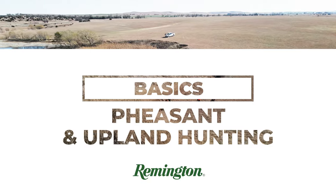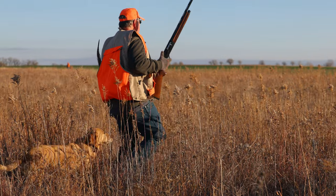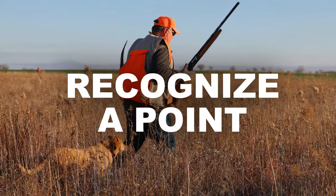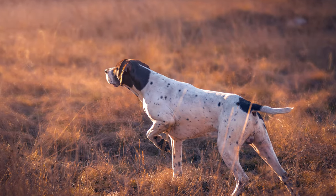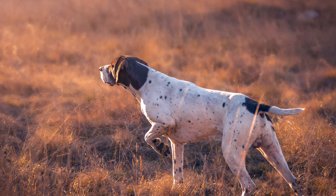When you're in the field you might run into pointers, retrievers, flushers, sometimes dogs that can do a little bit of everything. Your dog really is your best friend when they're out there hunting with you, and it's important to be able to recognize a point. When you see your buddy's dog go on point, the dog will go totally still, they'll keep their nose pointed at the bird, their tail straight back, and sometimes even their front arm cocked. That'll let you know that they found a bird and you need to get ready to take a shot.